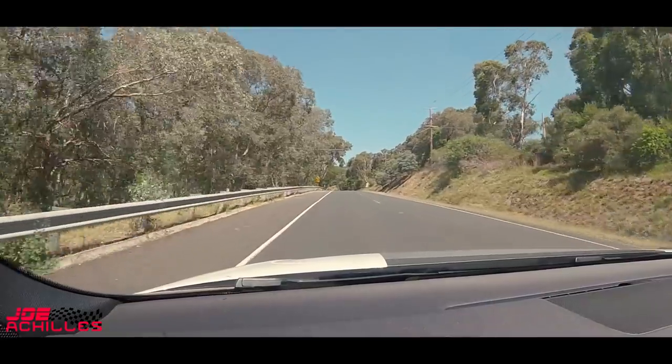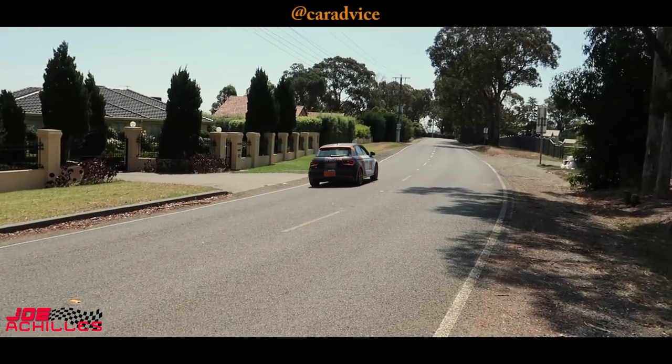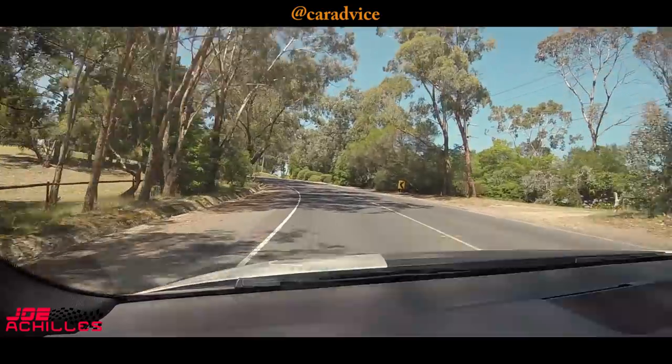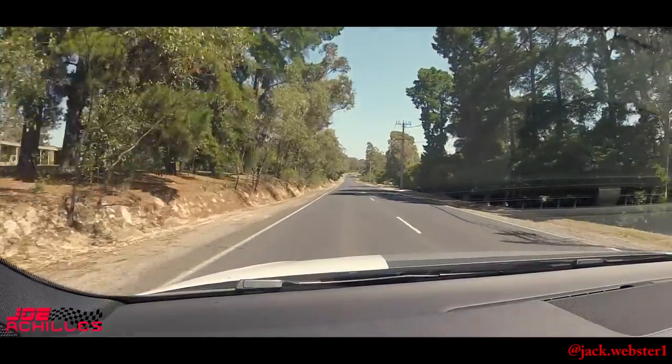Hey guys, how's it going? I am now in Melbourne, Australia, and I'm in Car Advice's lovely little Audi S1. I've never driven this one before so I'm having a lot of fun in it, and I'm just about to do a mini review with you guys. Next to me I've got Jack from Melbourne. Some of the car porn we've seen today — and I'm not just saying this — is next level, like better than a lot of stuff, in fact most stuff, that I've seen in Europe.